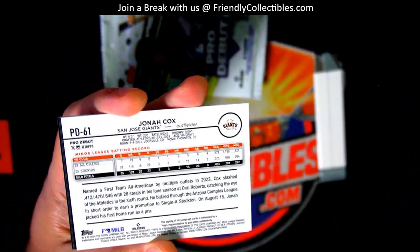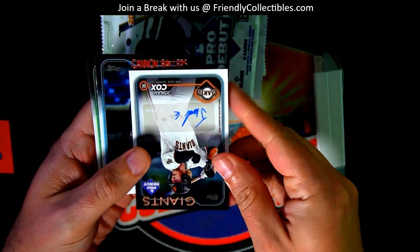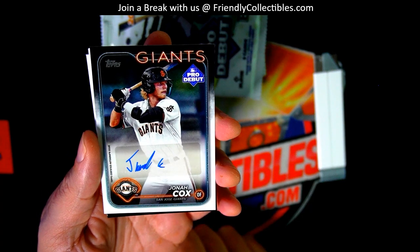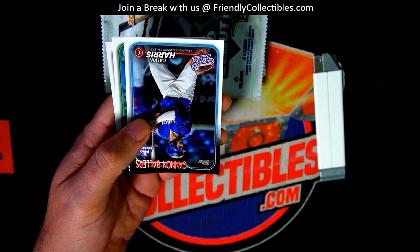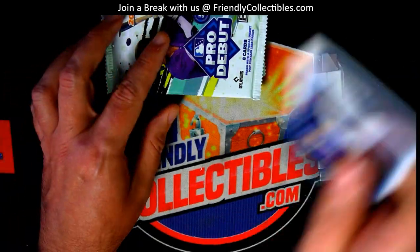What is this thing? Troy C — it's a Jonah Cox autograph. Nice auto. Jonah Cox, Pro Debut autograph, the San Jose Giants. Jonah Cox.